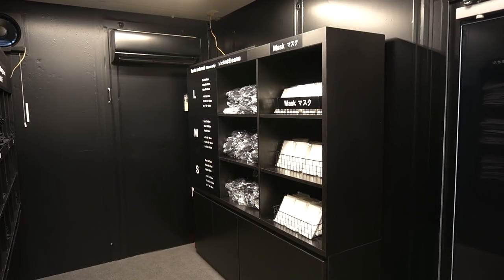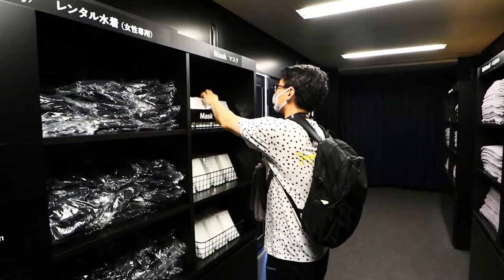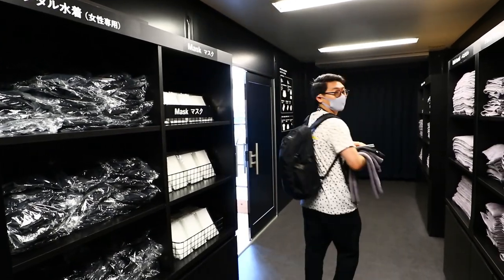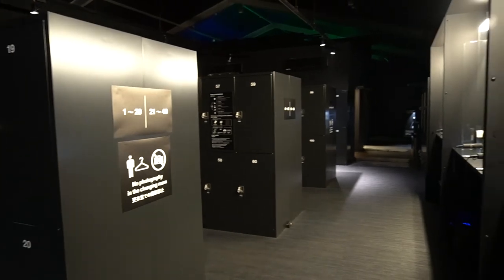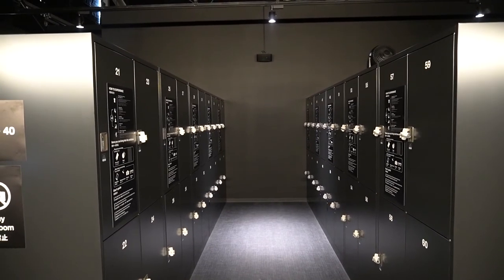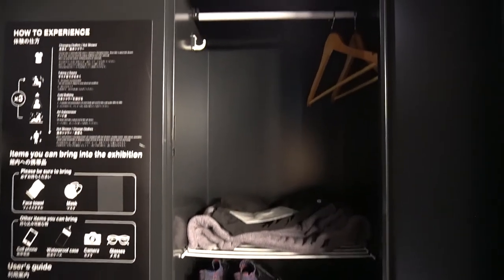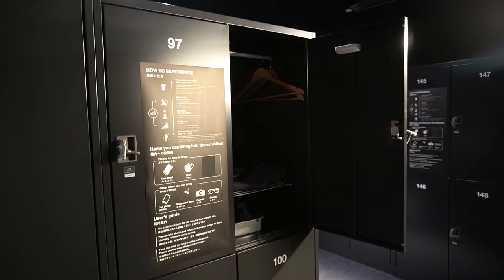along with disposable masks, which are individually sealed. One of the best things about this exhibition is you can come empty-handed without having to bring anything for the sauna and showers. Inside the change room, you'll find plenty of storage with multiple rows of lockers lined up for visitors to use. Inside each locker, there are hangers and a tray for your shoes, with enough space to store all your personal belongings.